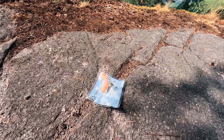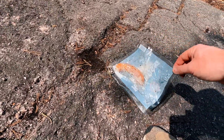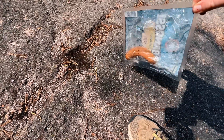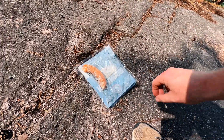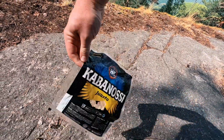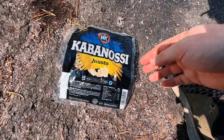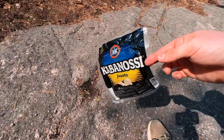Sadly, at even beautiful sites like this, we have more than a few litter bugs — someone had a barbecue here. Nothing like some kielbasa to really respect your ancient sites.